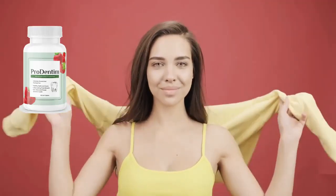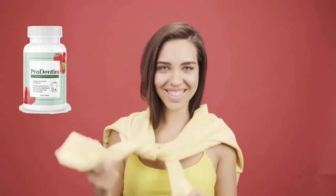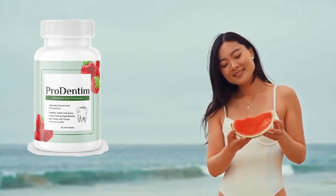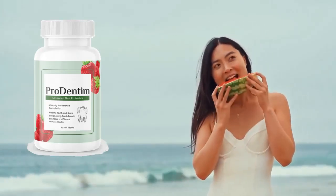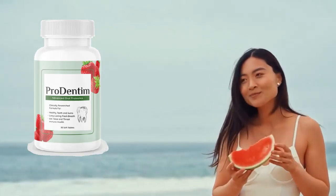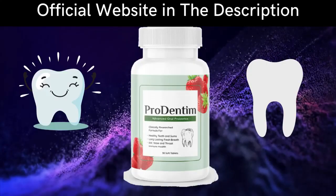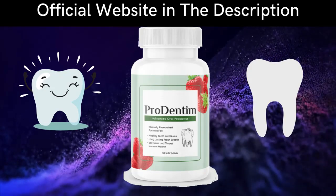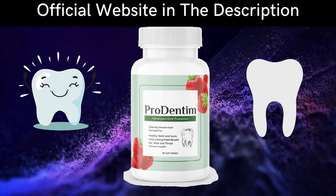So what is ProDentum? ProDentum is an oral health supplement sold exclusively online. Each serving of ProDentum contains 3.5 billion probiotic strains to support oral and dental health.